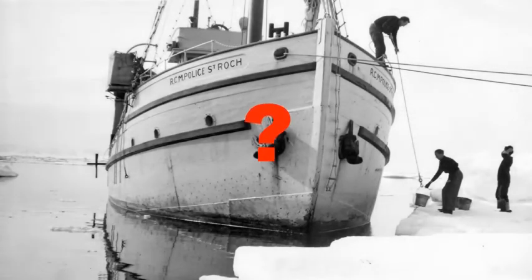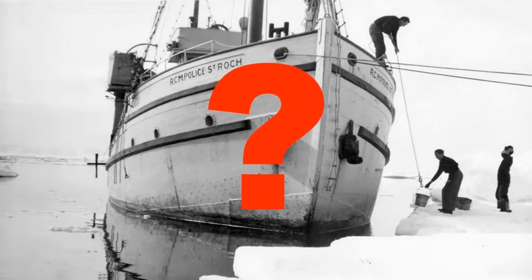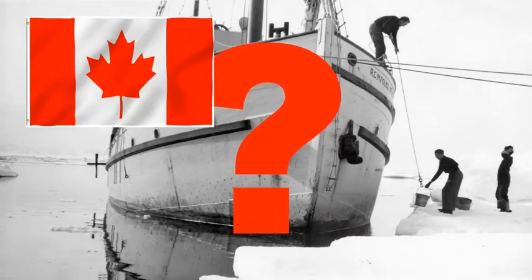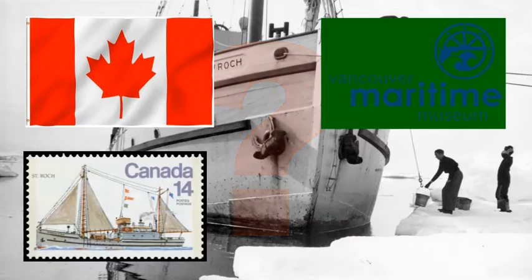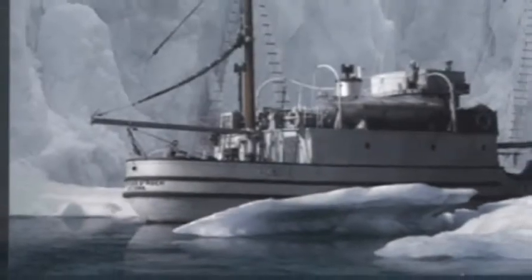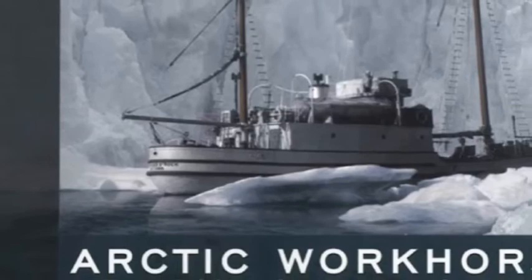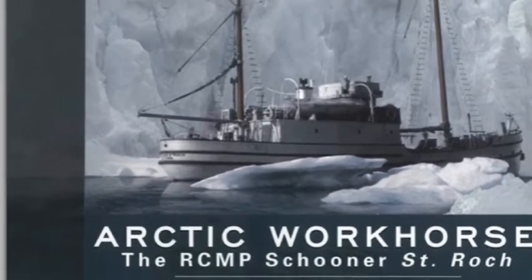What exactly was it about this sluggish, uncomfortable schooner that wobbled precariously with every wave that made it a Canadian national treasure? Why was the RCMP St. Roche decommissioned into the Vancouver Maritime Museum in 1959 and why was it designated a National Historic Site of Canada shortly after? The answers to these questions may be found in her nickname, dubbed by maritime archaeologist James Delgado, for he calls her the Arctic workhorse.